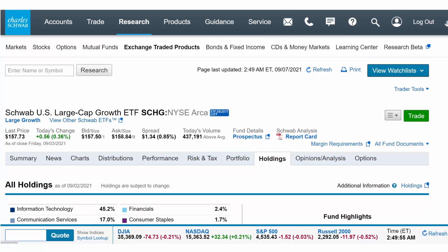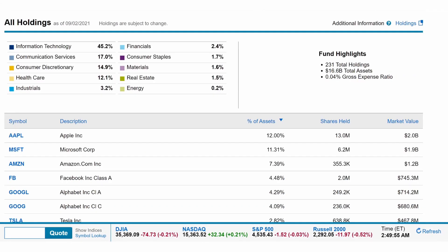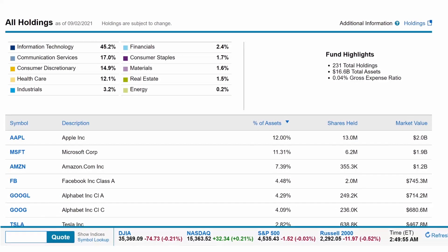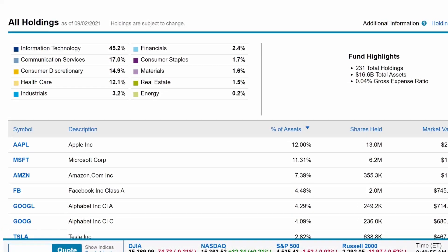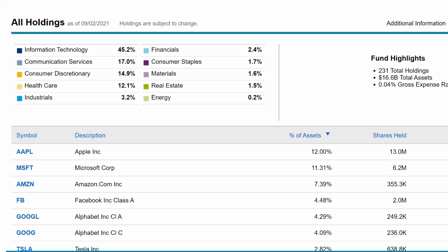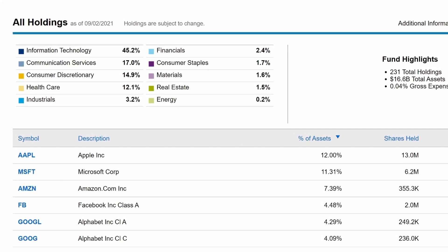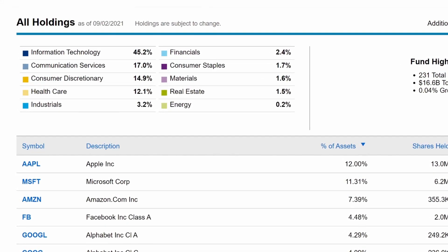SCHG consists of a total of 231 holdings. Traditionally categorized, with the majority of 42.2% in information technology, making up almost half of all holdings, 17% in communication services, about 15% in consumer discretionary, 12% in healthcare, and other sectors with 3% or less.